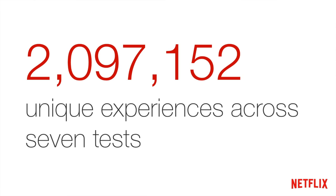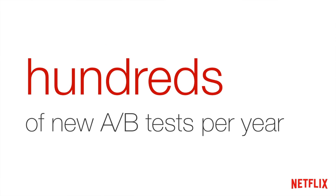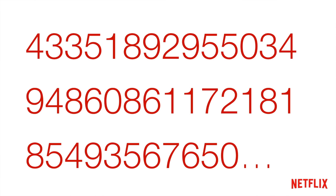We actually run hundreds of A/B tests every year. So take that matrix and multiply it by a factor of about 100 — that's probably the number of unique experiences you'd end up with. The result is some large, ridiculous number representing the unique experiences we're serving our users at any given time.